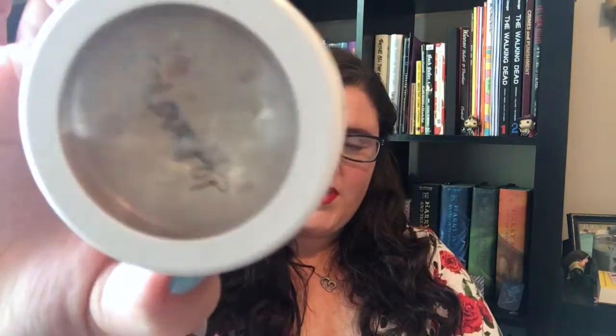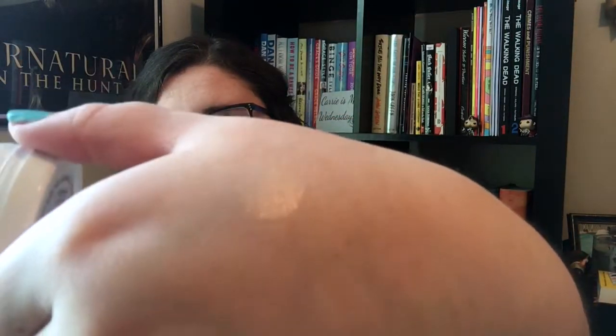So I'm gonna start with this highlighter right here. It's a ColourPop Super Shock Cheek highlighter in Glazed. I like it a lot. I'm wearing it right now — I don't know if you can tell. Can you see that swatch? It's super pretty.